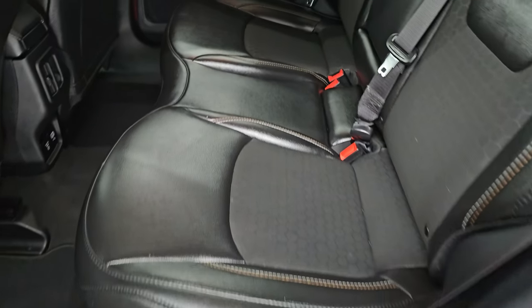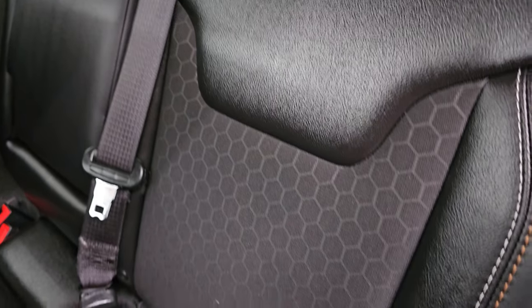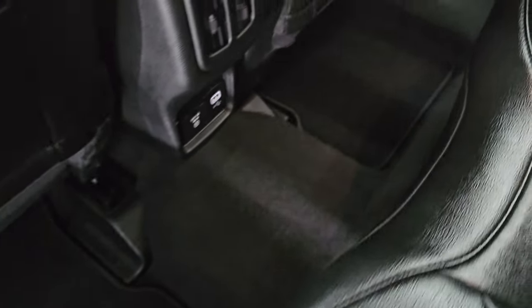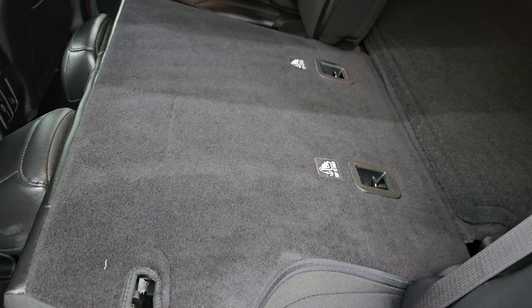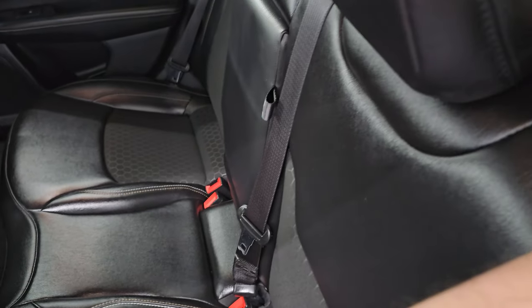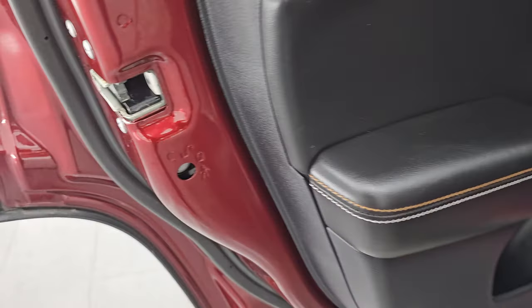The back seats are in fantastic condition. You get the leatherette and cloth mesh with the honeycomb design, LATCH child safety system for any child car seats you may have, and factory floor mats back here. You also get a USB and 115-volt, 150-watt plug-in. These seats fold down and go almost completely flat, which is really nice especially if you have to haul extra things. Child safety locks on the back doors, and the inside and bottoms of the doors all look great — I didn't see any corrosion on them.